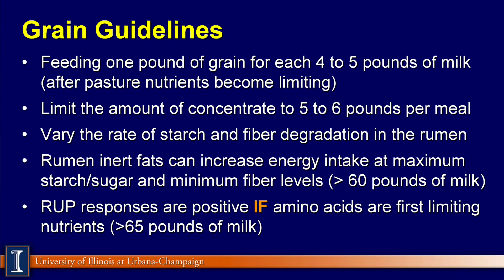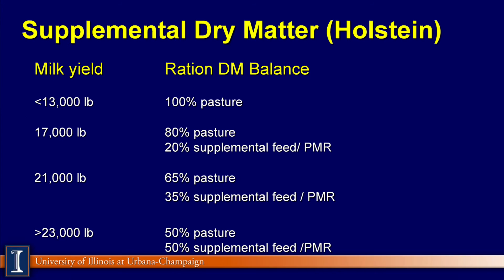Rumen-undegraded protein responses are positive if the amino acids are first limiting in the feeding program, which reflects higher milk production and higher milk protein. Looking at levels of milk production to achieve: if you can economically survive on 13,000 pounds of milk from Holstein cows, the pasture will do the job. For 17,000 pounds, I suggest about 20% of the dry matter as supplemental feed sources, ideally from a partial mixed ration. For 21,000 pounds, I would like 35% of the dry matter built around the pasture. And for over 23,000 pounds, you can get there with pasture-based systems — half the dry matter from pasture, the other half from supplemental feed sources.